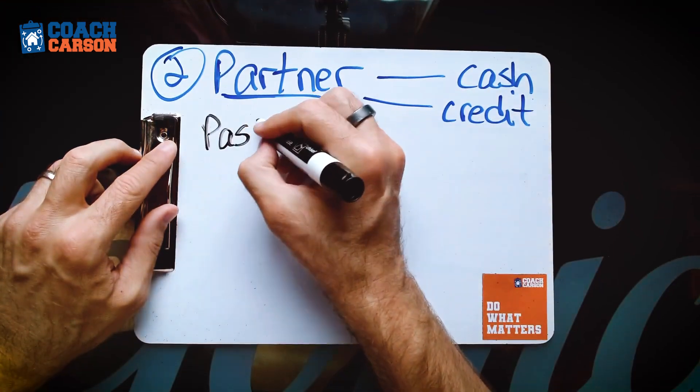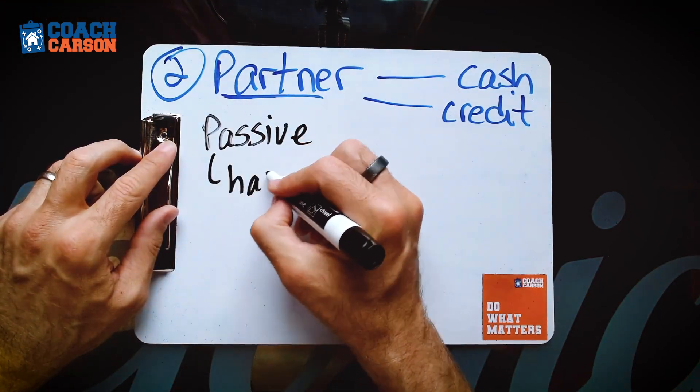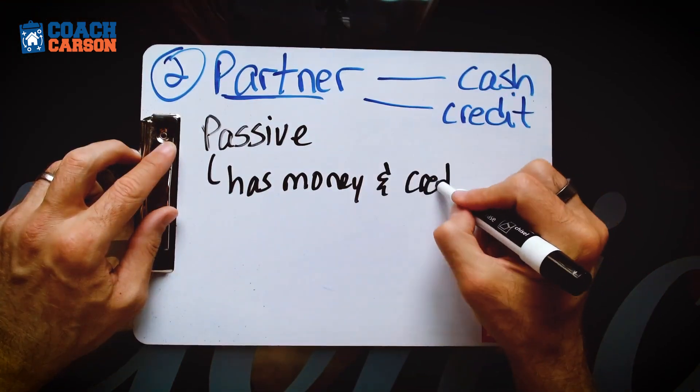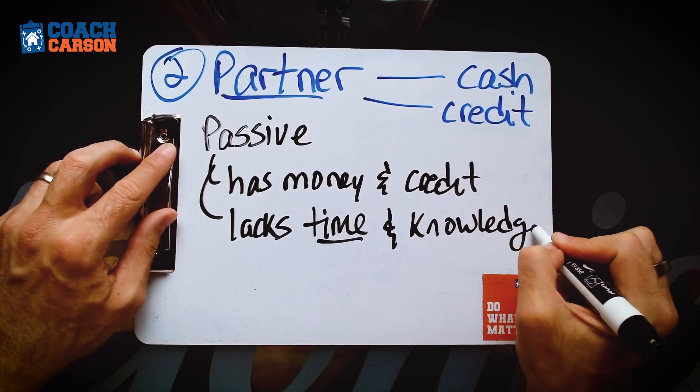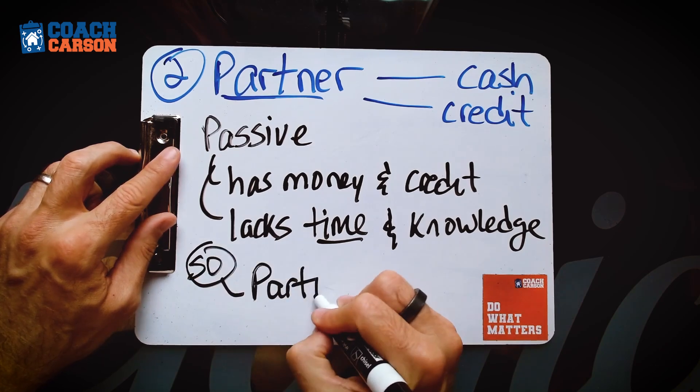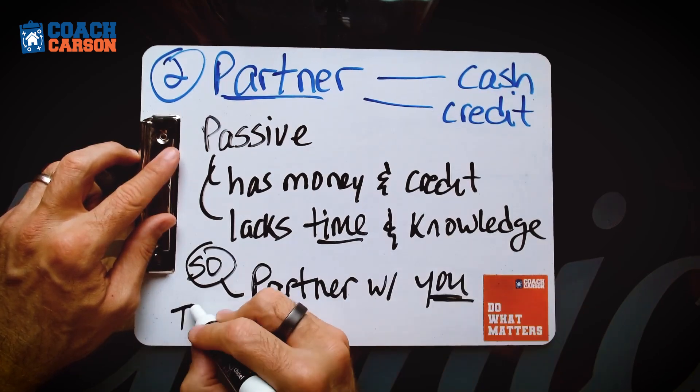The second creative financing technique that can help you in a high interest rate environment is using a partner — let a partner put up the money and also maybe use their credit to help you buy a deal. Maybe you have a friend or somebody who wants to get into real estate investing. They don't have the time to go out and find deals like you do, but they have some cash, maybe good credit, and they're willing to be a passive investor with you.